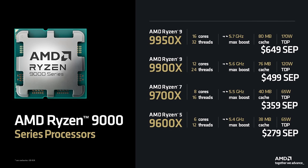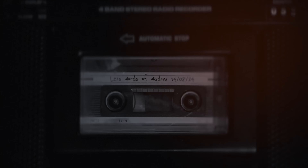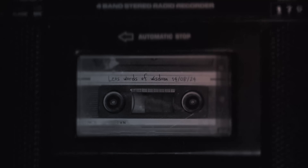Today is the day we can talk about AMD Ryzen 9 9900X and 9950X. We're starting with the 9900X. You should wait until the inevitable 3D parts drop before you make a buying decision.